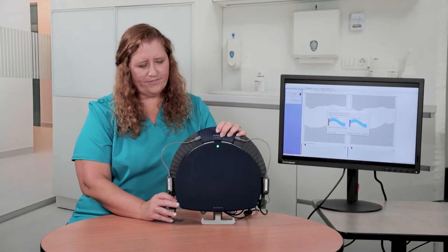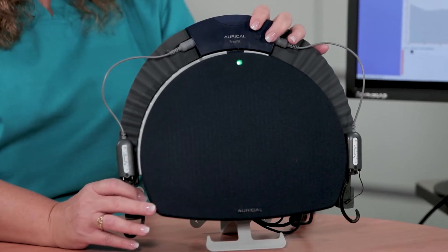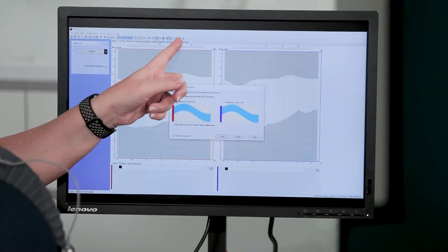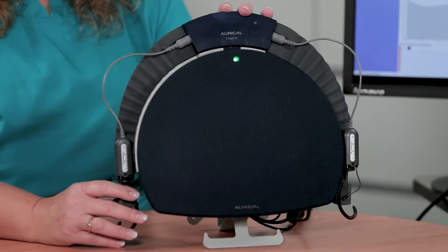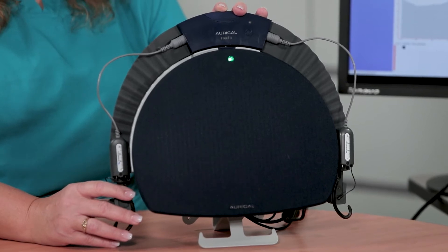Oracle FreeFit has many features that work in your favor, such as probe tube assistant, fit assist tools like on target and on top mode, and integrated verification with software from many hearing aid manufacturers. We will demonstrate several of these features in upcoming videos.